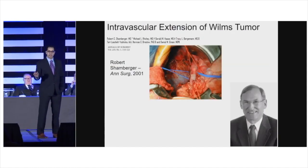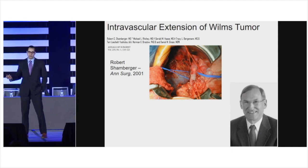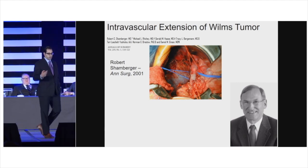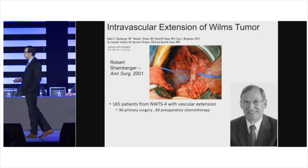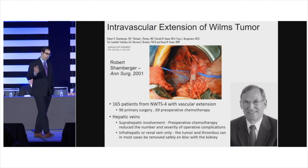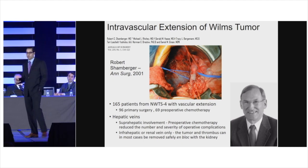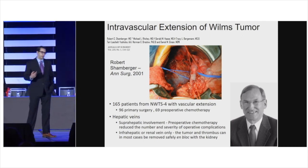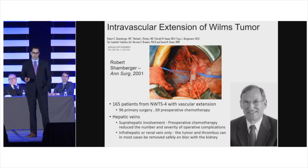The case I presented had tumor thrombus up to the atrium. Dr. Robert Schamberger published on this in 2001, reviewing cases in NWTS4. He found that the hepatic veins were the key. Tumor thrombus above the hepatic veins — if operated on upfront — had a higher complication rate and more severe complications. But tumor thrombus below the hepatic veins or just in the renal vein did very well with upfront resection.